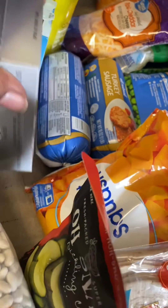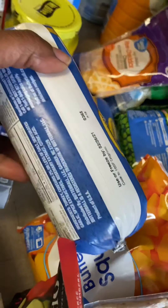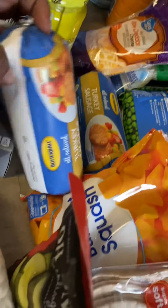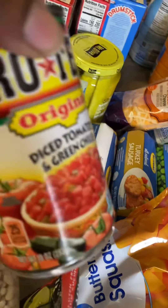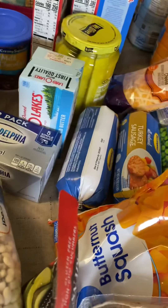I got the cream cheese — I'm going to make a dip. Turkey sausage dip. I got the turkey sausage to put in it. And I got the Rotel — that goes in the dip.